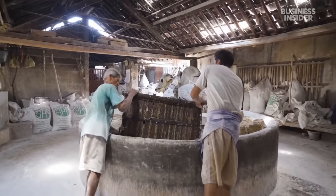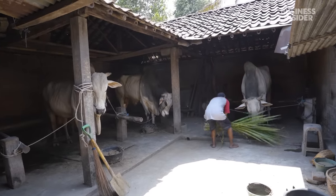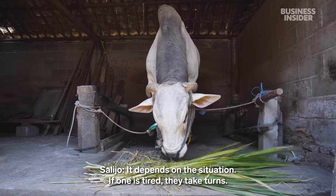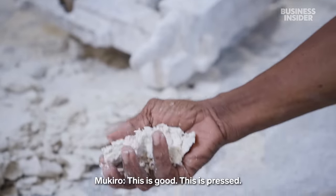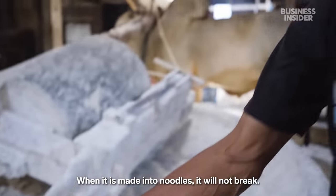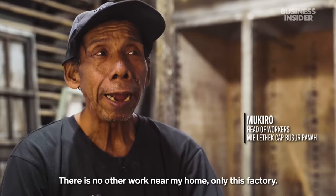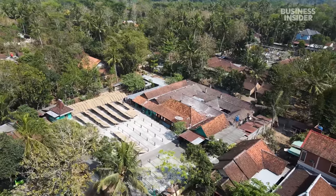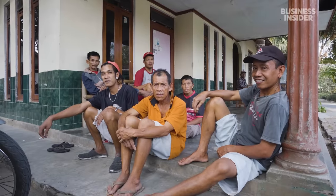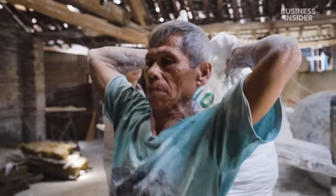It needs to go back to be ground one more time. The factory has three oxen — they are old, so while one works, the other two rest. Mukiro oversees the whole process, making sure the dough doesn't fall apart. He's been working here for 20 years. The factory opened in the small town of Bantul in the 1970s, providing jobs to a community otherwise dominated by farming. Salijo collects the ground dough into bags, each weighing 40 pounds.